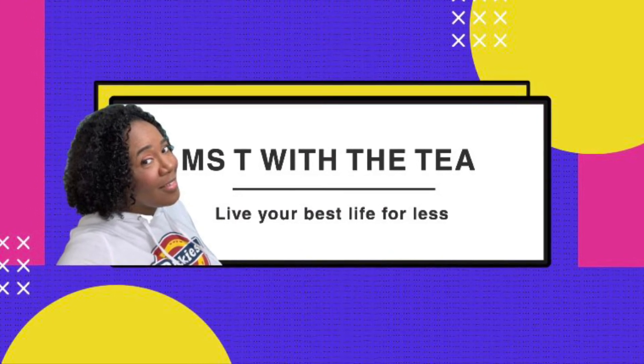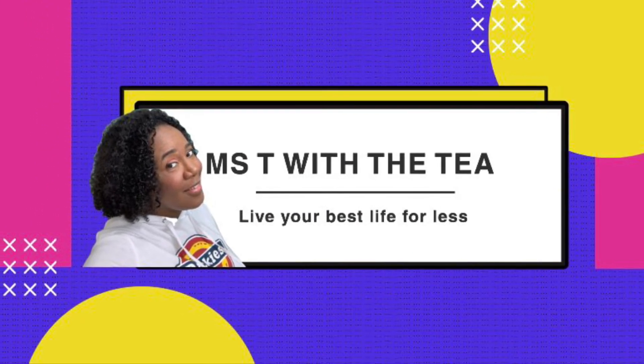And until next time, I'm your girl Miss T with a T. Talk to you later. Bye.